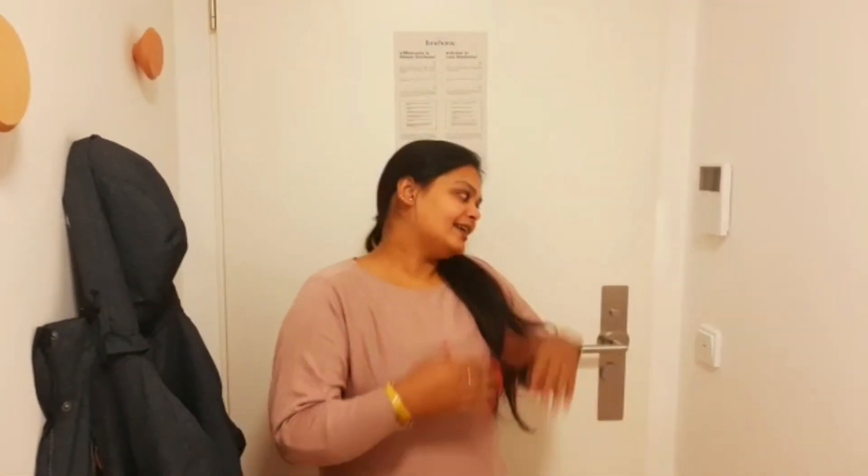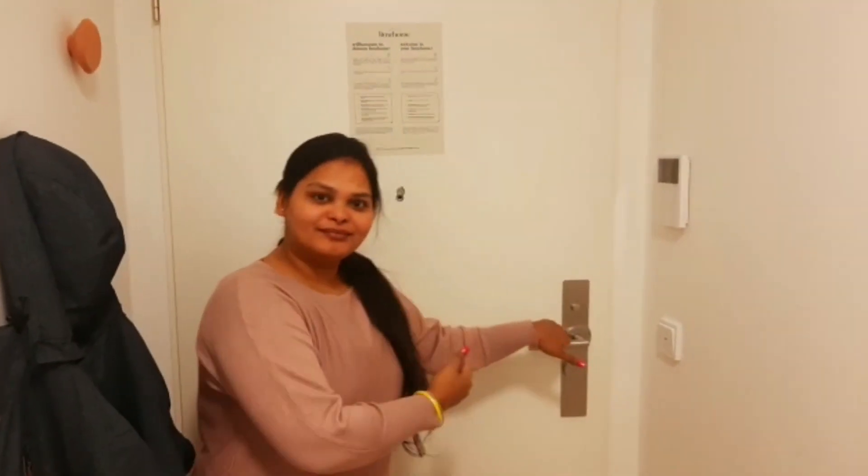Now we have seen Dresden and we have brought a service apartment here. So let's go — we are going to tour here. Let's start. First of all, this is a gate, the main entrance.